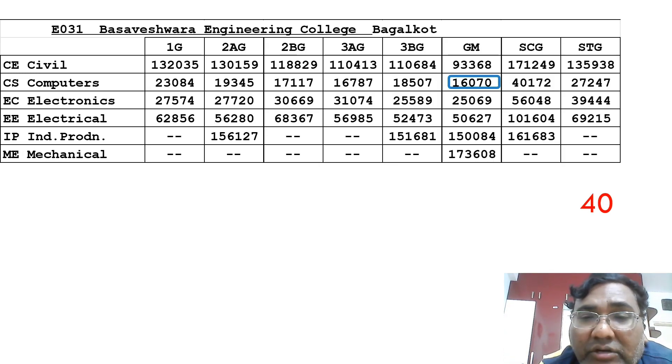The 40th and last college covered in this video is Basaveshwar Engineering College, with an NIRF rank between 250 and 300 in India. The CSC cutoff is 16,000 and Electronics is up to 25,000. There are no Information Science or specialization branches here. That covers all 40 colleges, and I'll cover 20 more colleges in the next video, reaching around a 16,000 CSE cutoff range.